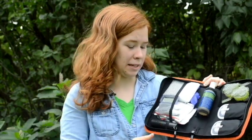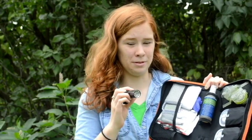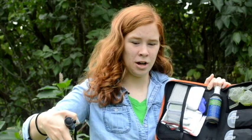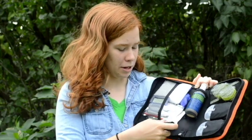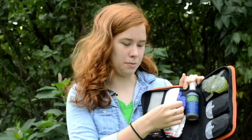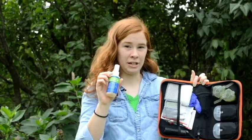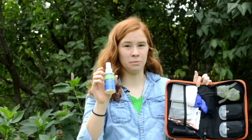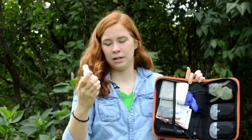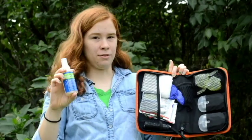There are also additional items included. Let's say you do find bed bugs — there's a flashlight so you can search down your mattress and up and below your headboard to really see if there are lots of them there. There are gloves for disposing of them. And there's a Sandy Dandy bed bug spray for getting rid of the bed bugs. It's small enough to put in a carry-on because it's less than three ounces, and it's for killing the bed bugs if you do find them.